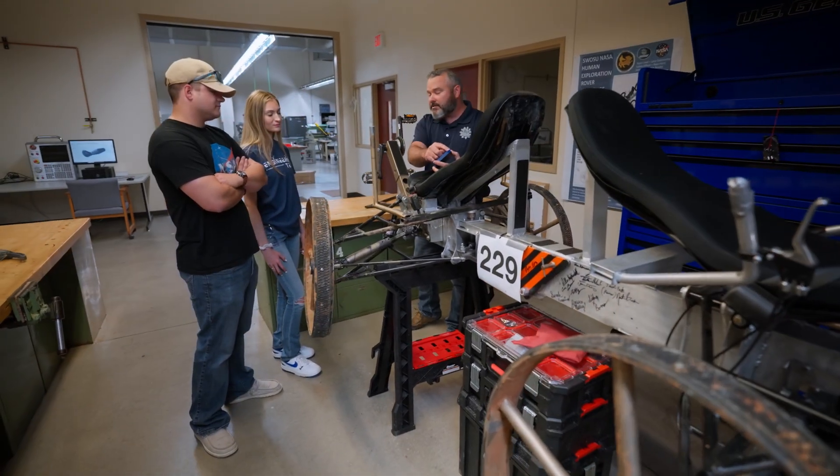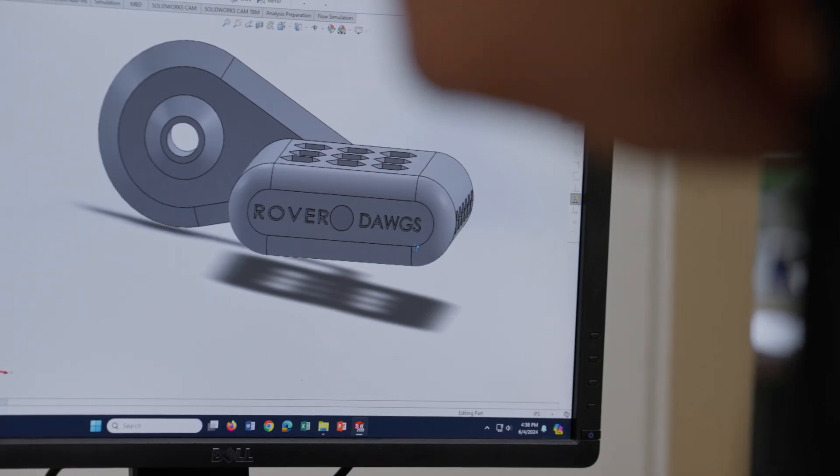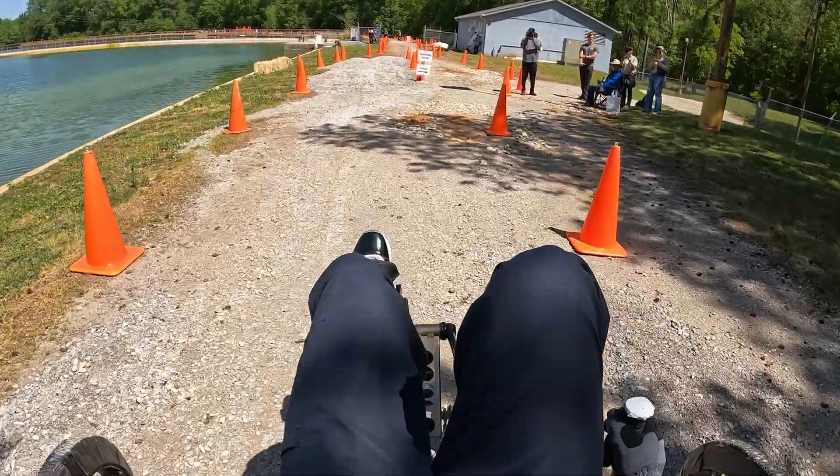And I can't forget about the Rover Team. Every year, the department accepts applications for the Rover Dogs, a team that builds a mock rover and competes in NASA's Human Rover Exploration Competition over in Huntsville, Alabama.